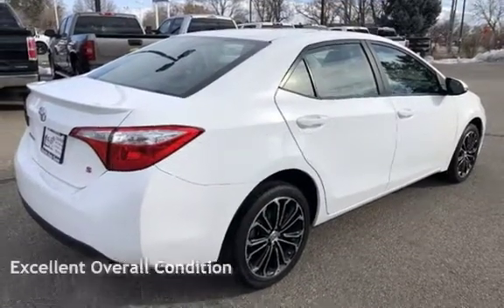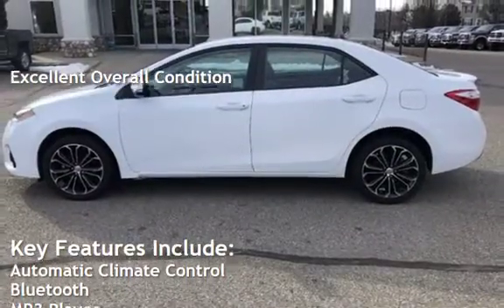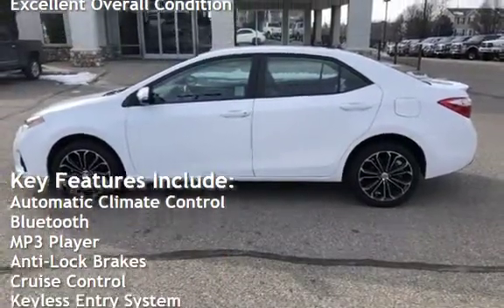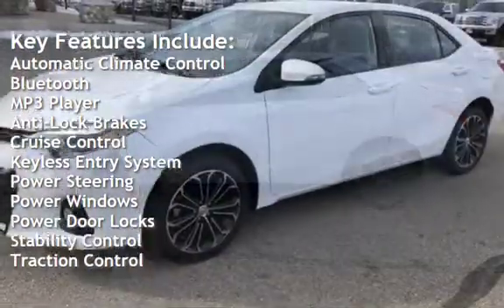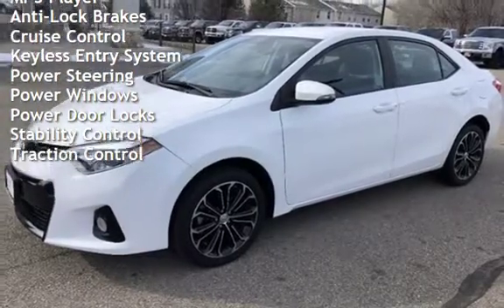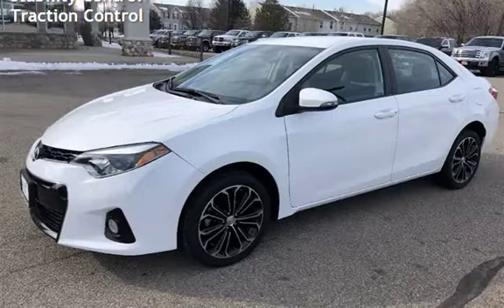This vehicle is in excellent overall condition. Key features include automatic climate control, Bluetooth, MP3 player, anti-lock brakes, cruise control, keyless entry, power steering, power windows, power door locks, stability control, and traction control.